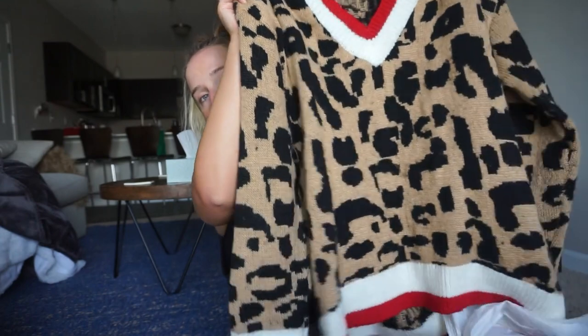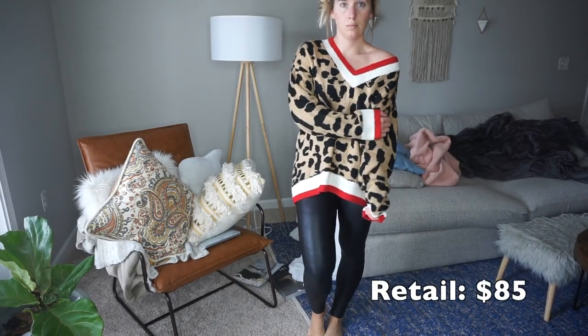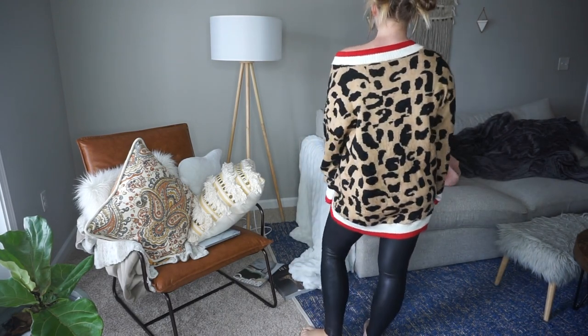Leopard print is really in right now — it was everywhere in the Nordstrom Anniversary Haul. I've never heard of this brand, Hyped Unicorn, but it's in a small/medium and it's just a really oversized long varsity-type sweater. I think it's going to look really cute with my liquid latex leggings and white sneakers. I can picture it — this is going to stay in my closet.